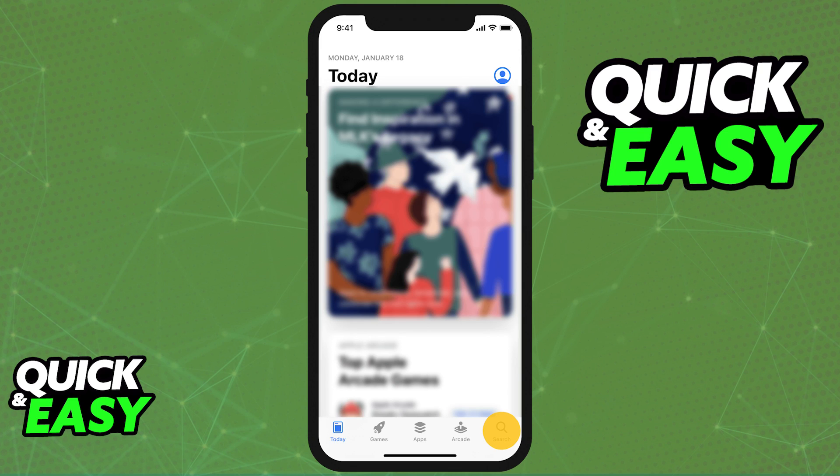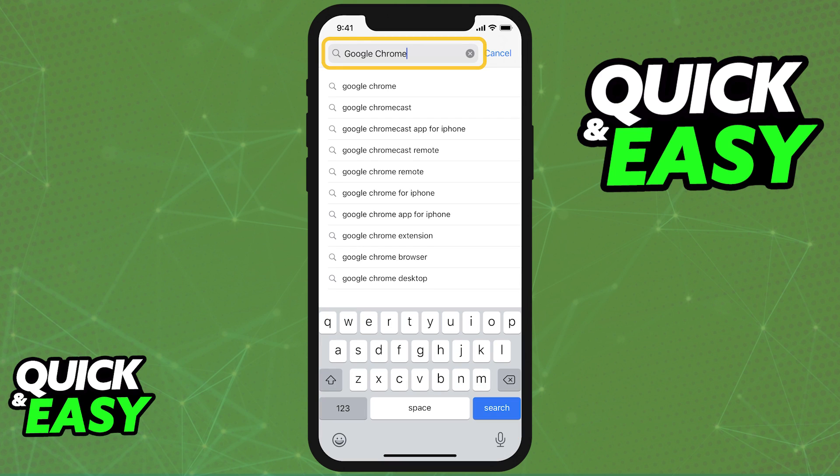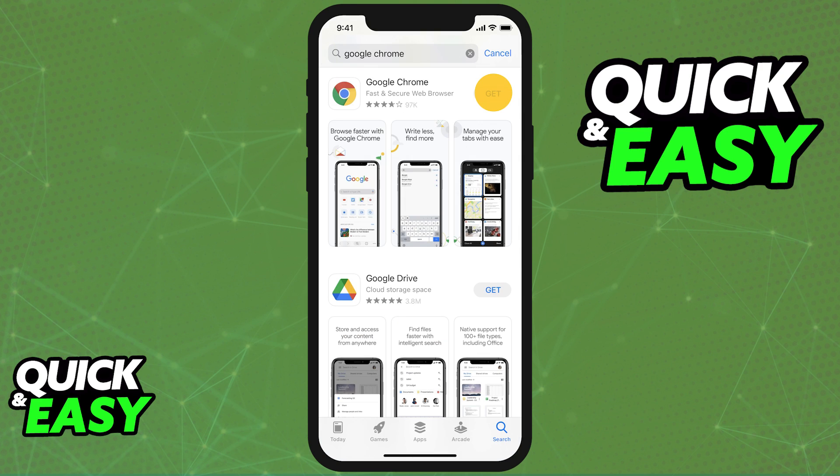If you open up the App Store, either on your iOS device or your iPad, you will be able to find some apps like the Google Chrome app, the Google Drive app, and other apps that are compatible with both the Play Store and your iOS devices. However, some apps are exclusive to Google Play or the Play Store and you won't be able to find them in there.